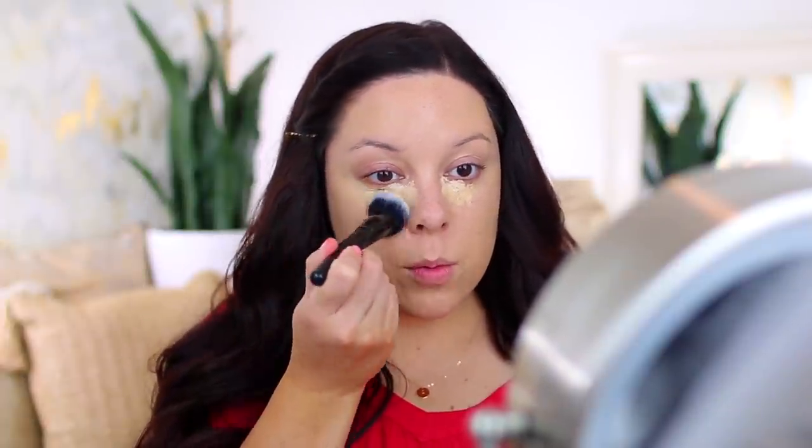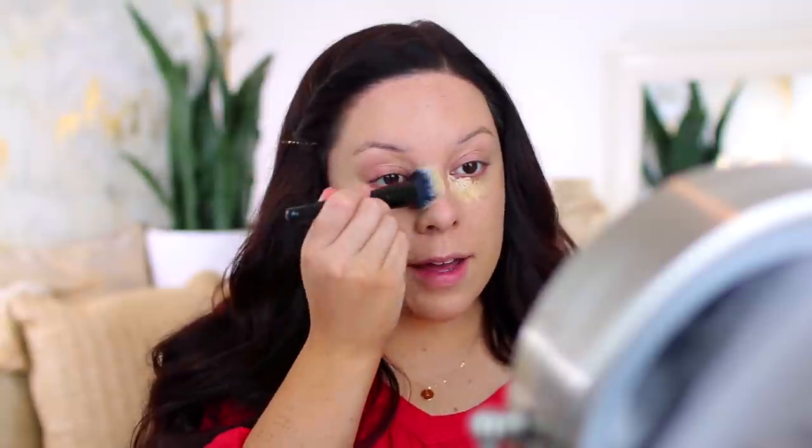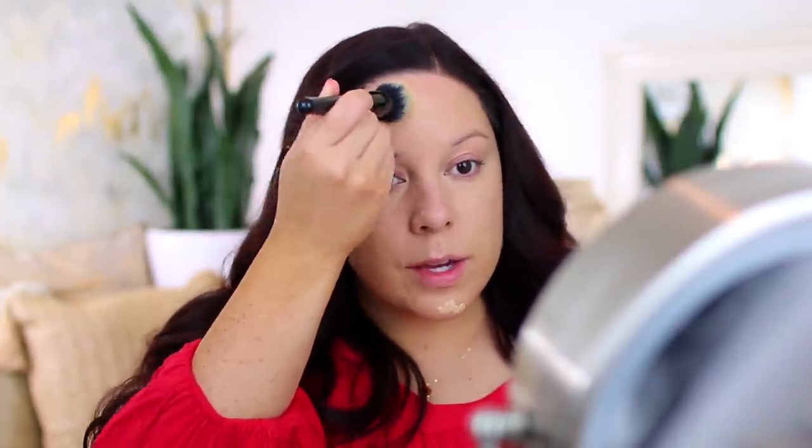I'm just using this buffing foundation brush — I find it gives a really smooth airbrushed finish. I always like to use a bigger brush to initially blend everything out because it's nice and quick, and then I'll go in with a smaller brush to get really close to the inner portion where I deal with a little bit of darkness. If you deal with a lot of darkness or acne scarring, these concealers are great because you can spot conceal as well.